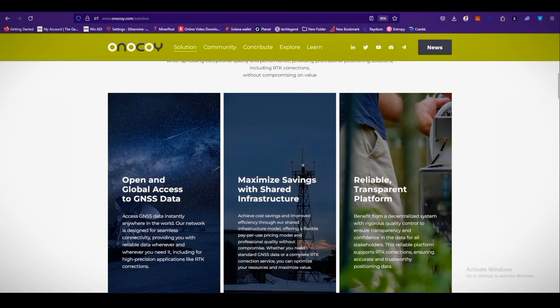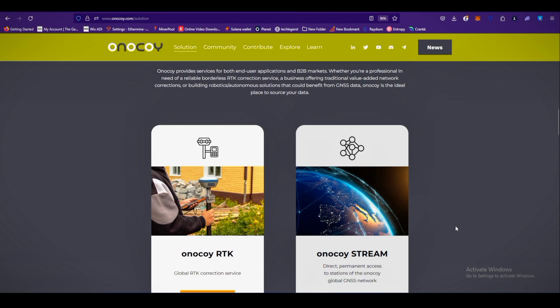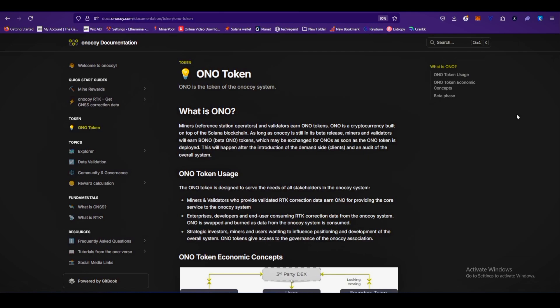Going down on the website, you can see the key benefits of Onokwai's technology: open and global access to GNSS data, maximized savings with shared infrastructure, and a reliable transparent platform. There are two types of services: Onokwai RTK — a global RTK correction service — and Onokwai Stream, which is coming soon. The use cases span several industries: first, agriculture; second, construction and mining; third, land management; and fourth, autonomous vehicles and robotics.